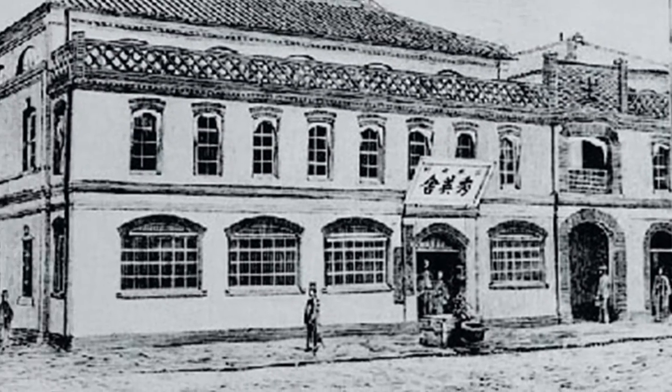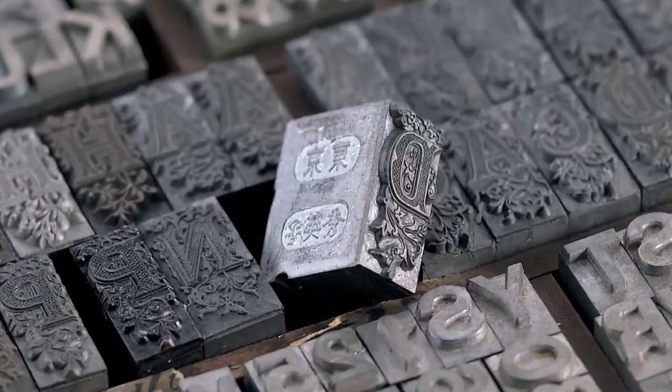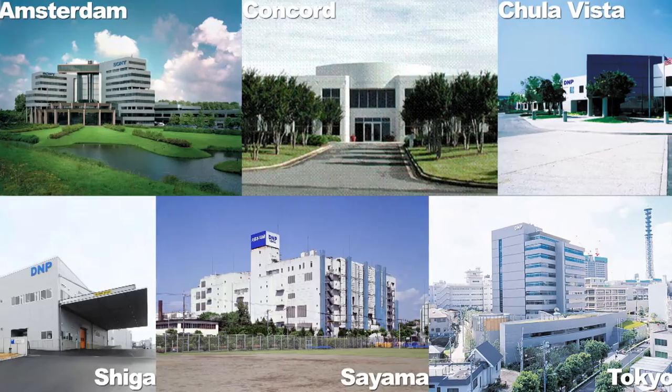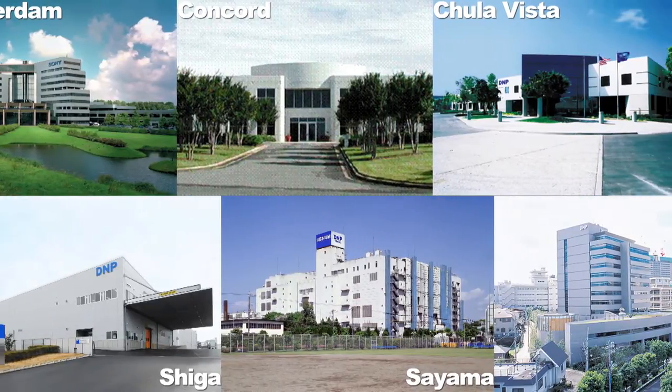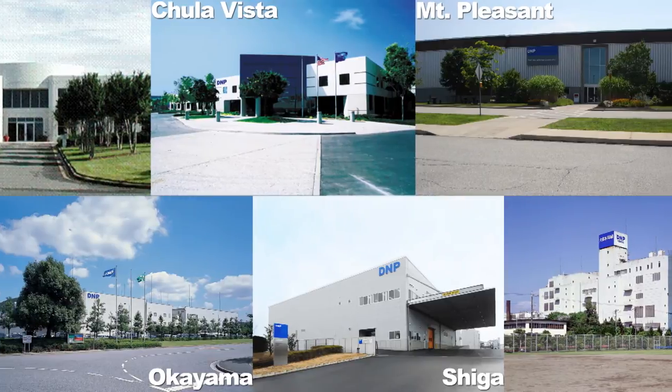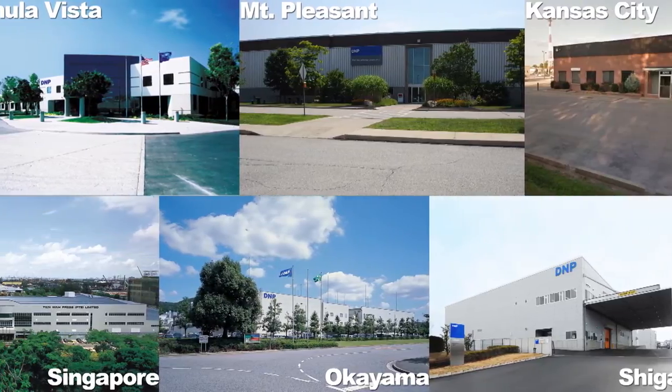Dynapon Printing was established in 1876 based on the entrepreneurial spirit of its founders and the most advanced printing technology of the time. Since then, we have actively developed our business in Japan and overseas, expanding our operating locations in North America, Europe, and elsewhere around the globe.